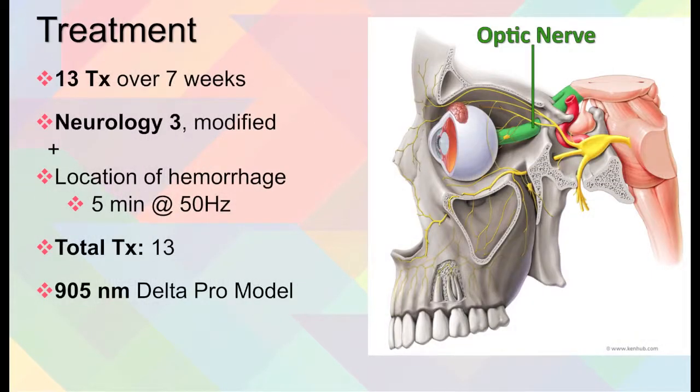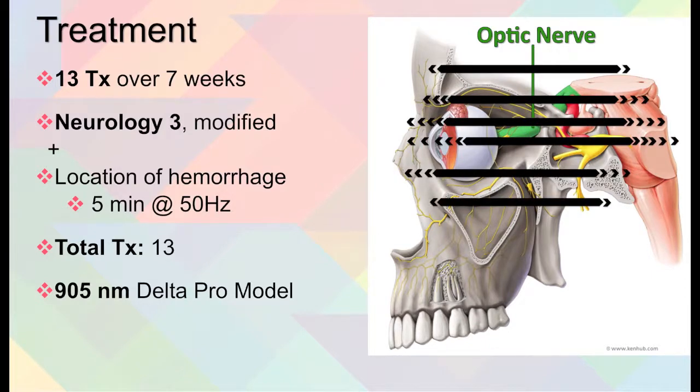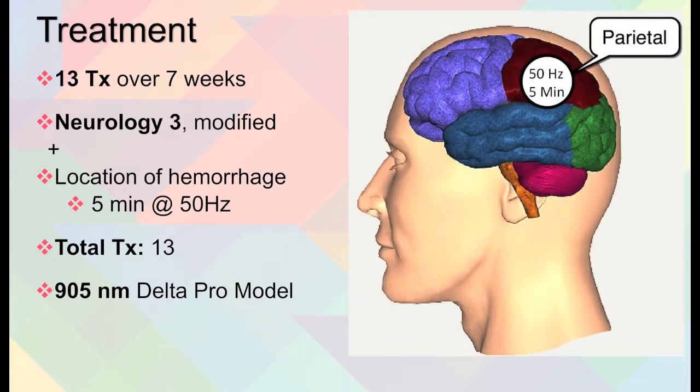For treatment, 13 treatments over a period of 7 weeks were done in office using Neurology 3 treatment, which was modified, as you can see here in the picture. In conjunction with this, the location of the hemorrhage was also treated for 5 minutes at 50 hertz each treatment. The Delta Pro 905 model was used.